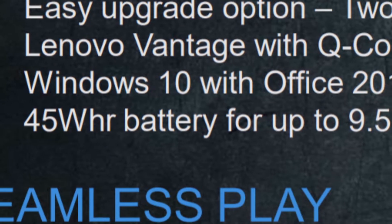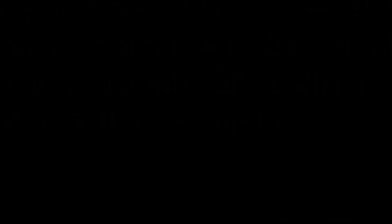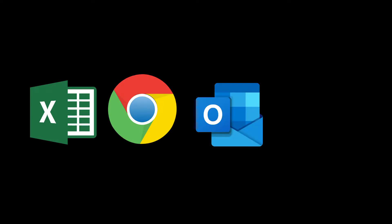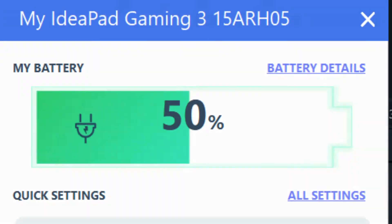Lenovo claims the 45Wh battery gives you about 9 hours of backup, but it totally depends on usage. Let me share my own experience. I tested the system with 8 layers of videos and effects on battery and got about 2.5 hours of backup. I also ran 3 Excel files, 4 to 5 Google Chrome tabs, Microsoft Outlook, and the WhatsApp desktop app with battery saver on, and I could use it for over 11 hours before it ran out of juice.